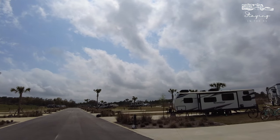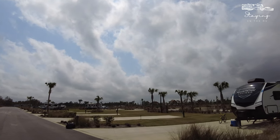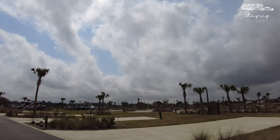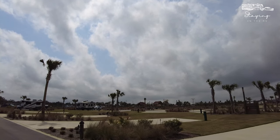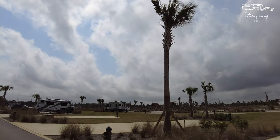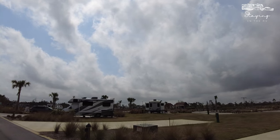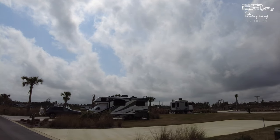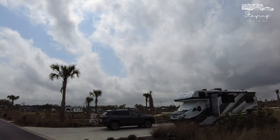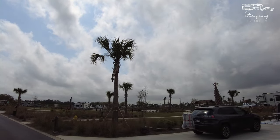As we make our way down here you can see the sampling of back-in sites located on the property. This site we're looking at right now is number 1169, then we have 1165, then 1161 — all going down incrementally in fours. These are not super long sites, they're not the smallest either. You can see an idea of how this Class C and their toad fit in the site, just to give you an idea of the spacing.